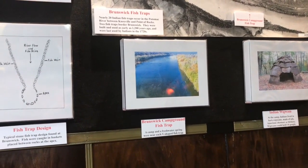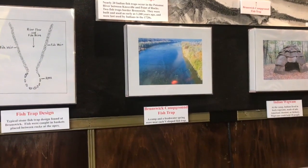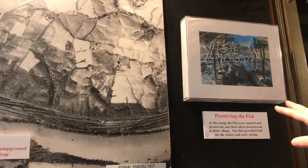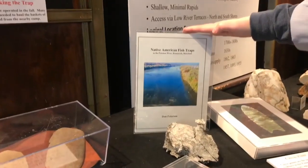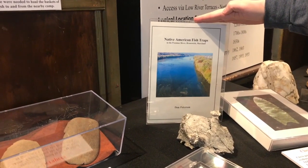This most likely was not a Native American village — this was actually a hunting location. They would have traveled here, caught their fish through a process of many people working, taking it to a temporary camp on the riverbank, and then drying out the fish as fast as possible to move it. Local native Don Peterson produced a book called Native American Fish Traps in the Potomac River, released just last year.